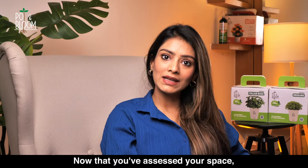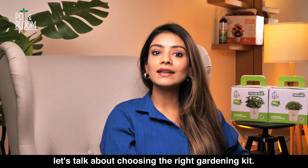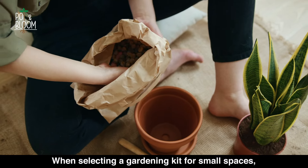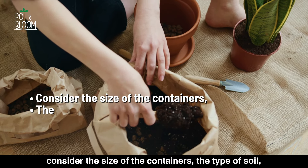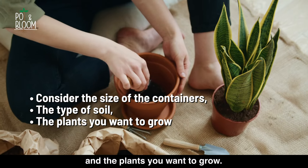Now that you've assessed your space, let's talk about choosing the right gardening kit. When selecting a gardening kit for small spaces, consider the size of the containers, the type of soil, and the plants you want to grow.